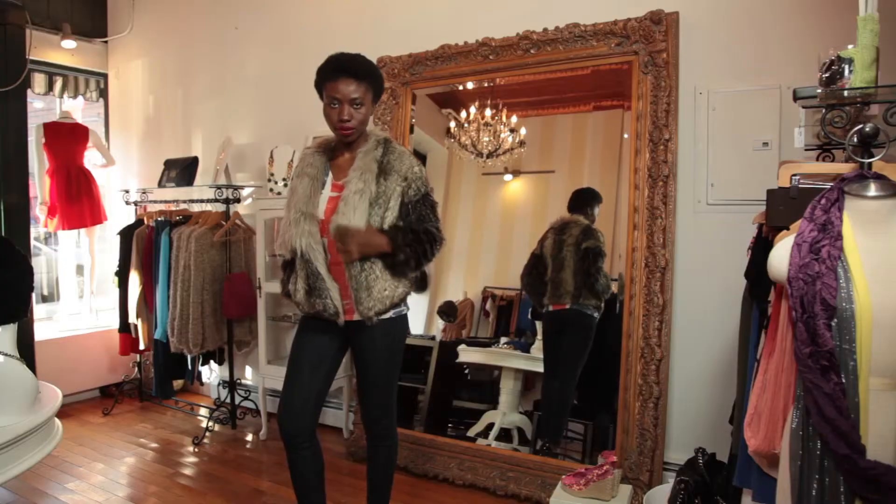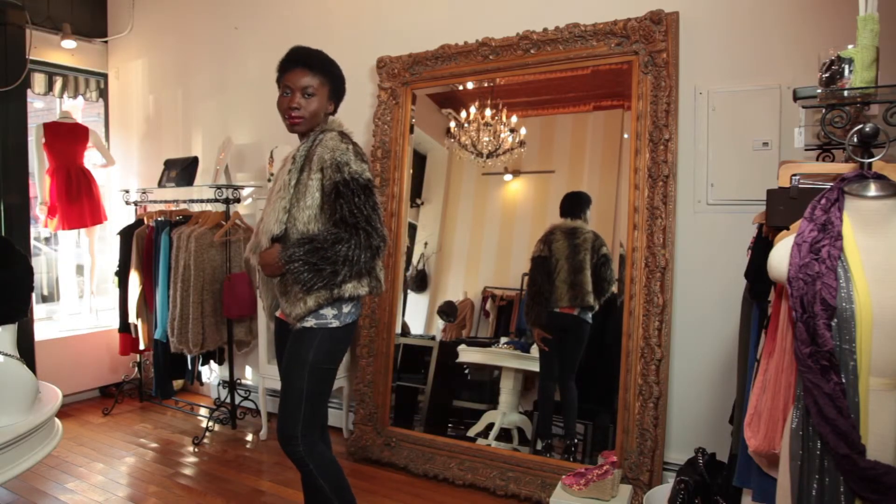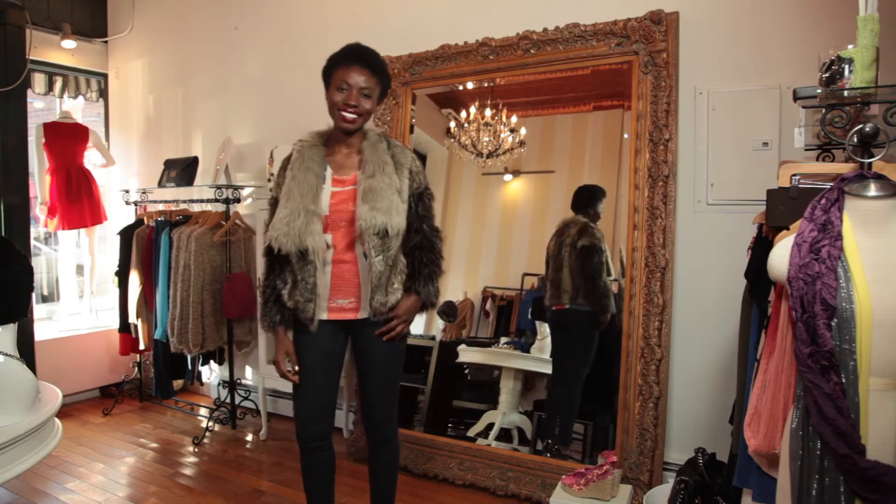For example, the one that Priscilla is wearing is very cute — it's short, and it's just like a blazer, but it's faux fur. You wouldn't believe it was under 100 bucks.